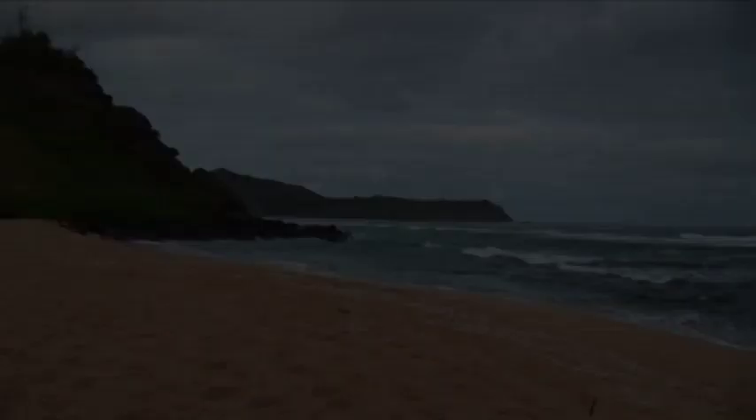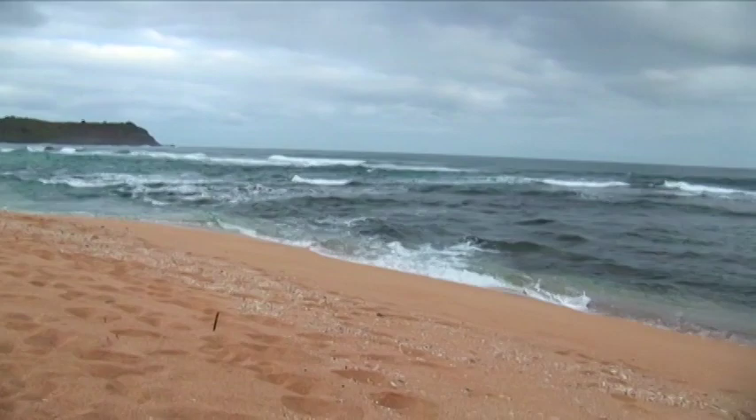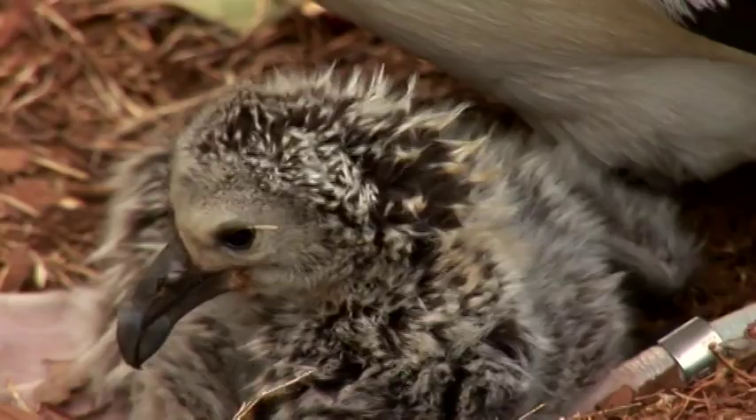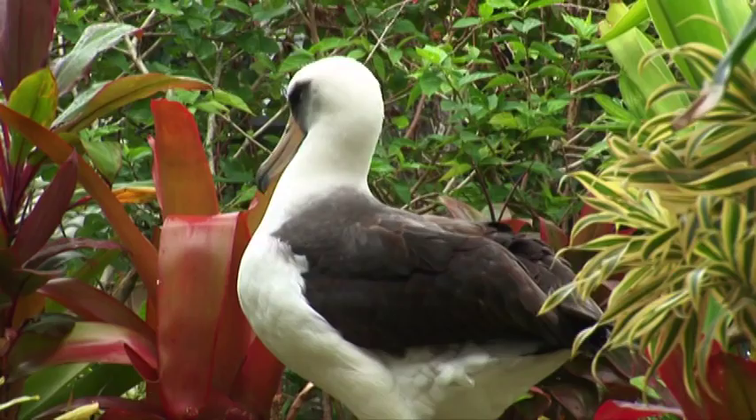On Midway, the military used lead-based paint on buildings, and it has been chipping off over the years. Unfortunately, many albatross chicks nesting next to those buildings pick at the paint while waiting for their parents to come back and feed them. Ingesting it causes debilitations called droop wing — their wings probably don't develop properly, they can't fly, and they end up dying.